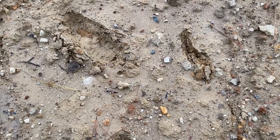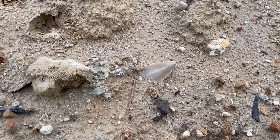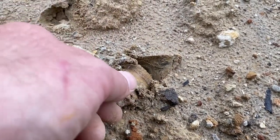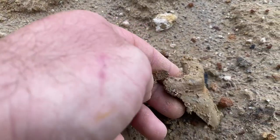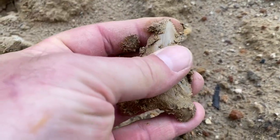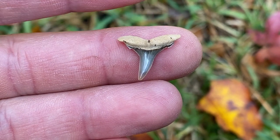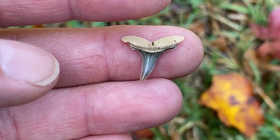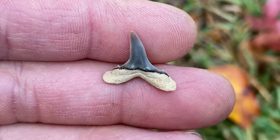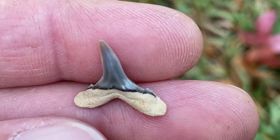Look how easy it is to miss stuff — that's my footprint, I'm just walking back up the hill, and there's a tooth right there. Look at that sand tiger. I don't normally take pictures of little teeth, but this one's super nice — look at those cusps on there. Just killer.